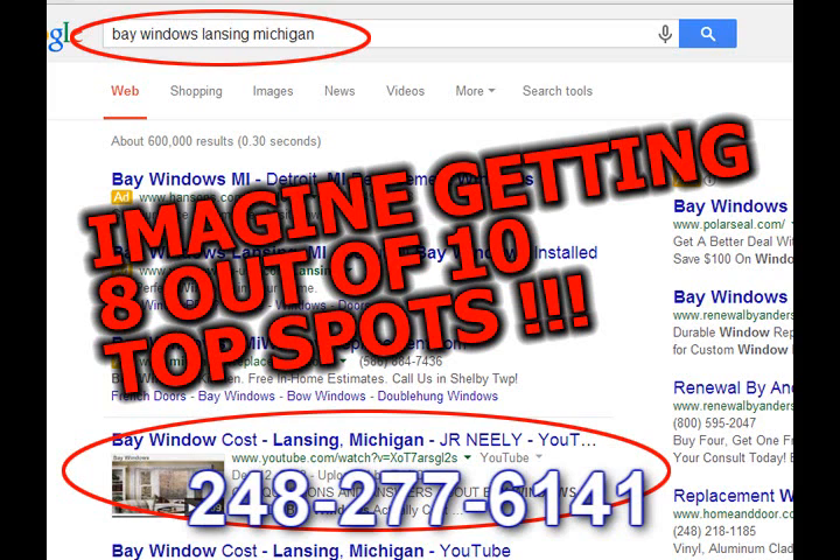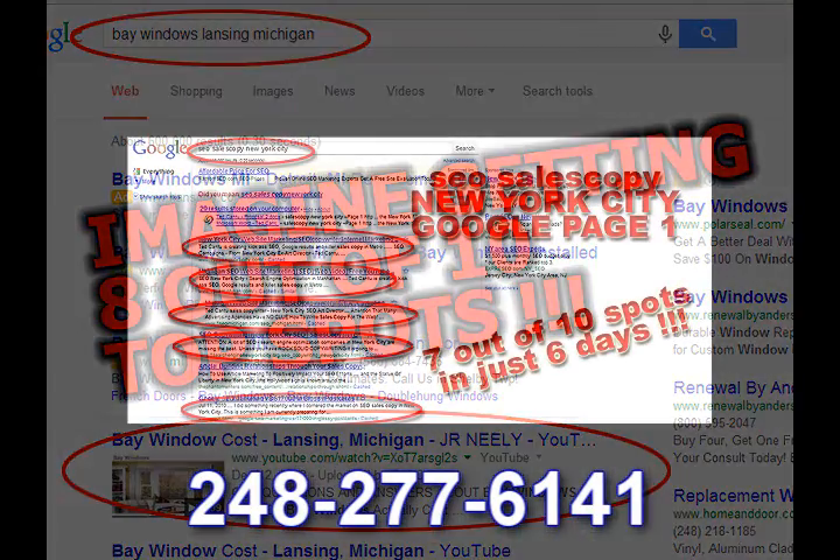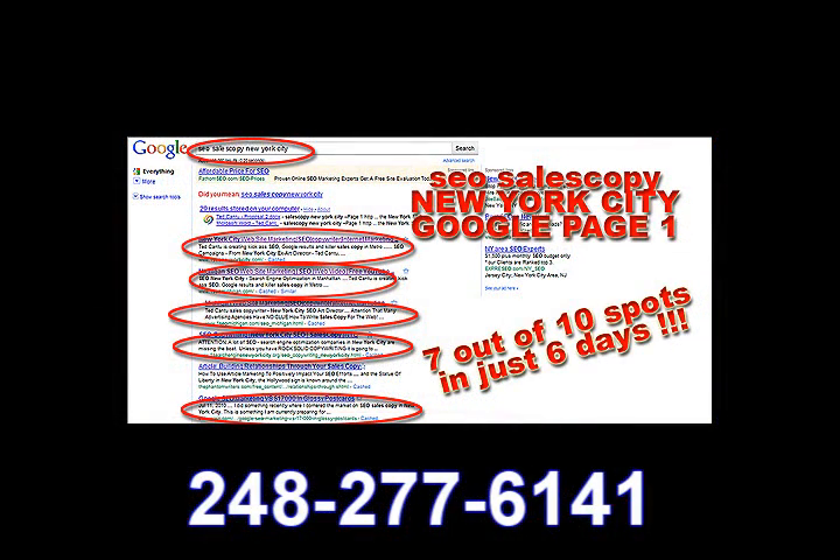The one you're looking at here is for a home improvement company. For bay windows, home improvement, metal roofing — you can see that we've got some pretty great things here for Lansing. This is one company and look at how many rankings we have. We did this work over a year ago, and the rankings do last. It's going to take somebody smarter than me when it comes to SEO to knock us off the first page.